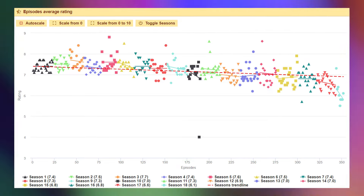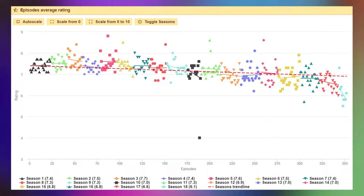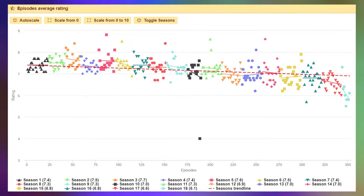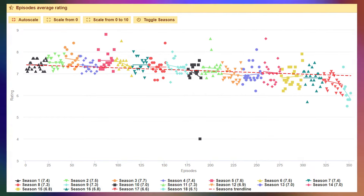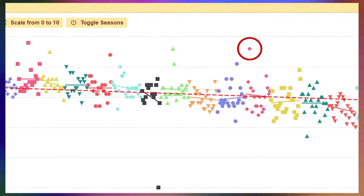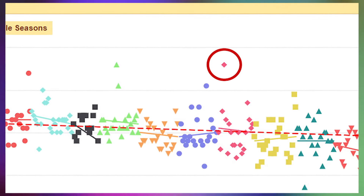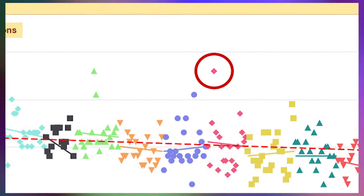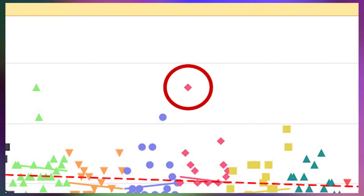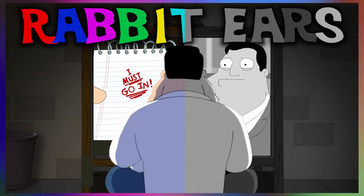It's no secret that American Dad, like most long-running adult animated shows, has been on a steady decline in ratings. The most recent season has fallen to a slightly below average quality standard consistently over the last four years. But the episode we're looking at today comes from the last season of American Dad to average a rating of 7.0 on IMDb, and it's also the second highest rated episode of the entire series. Today I'll be talking about the last great episode of American Dad: Rabbit Ears.